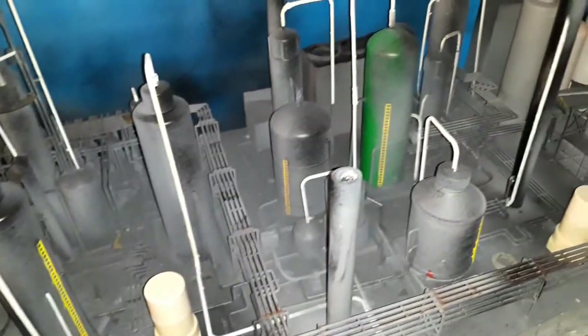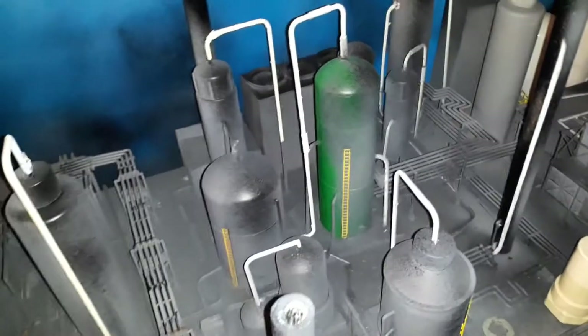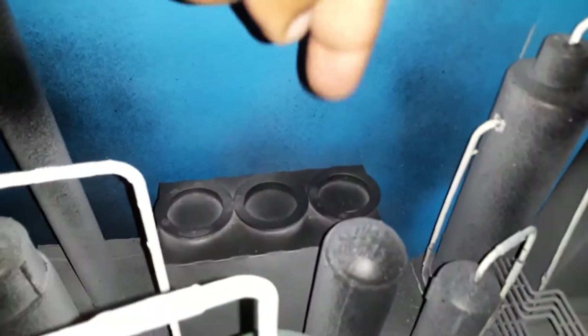I left this one green — that represents diesel. That's the diesel area over there. Back here is a Brillo pad box that I turned into a cooling tower.